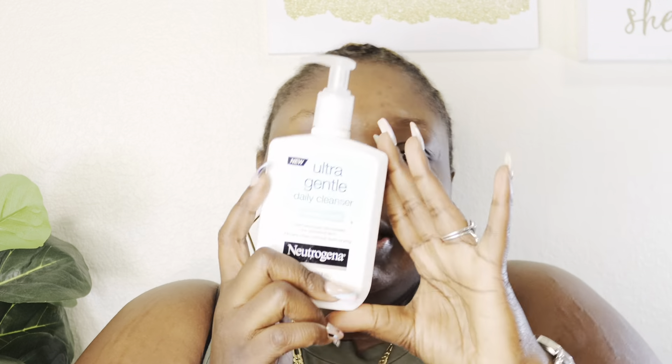Let's get into it. First up, we're going to start in the shower. This is what I use in the shower — it is the ultra gentle daily cleanser. I use this twice a day because you take a shower like twice a day almost, and even if I don't take a shower at night, if I have makeup or anything or when I'm doing my facial at night, this is what I use.